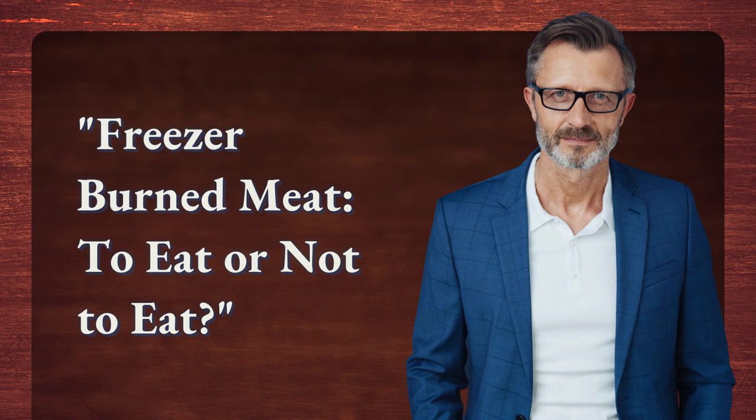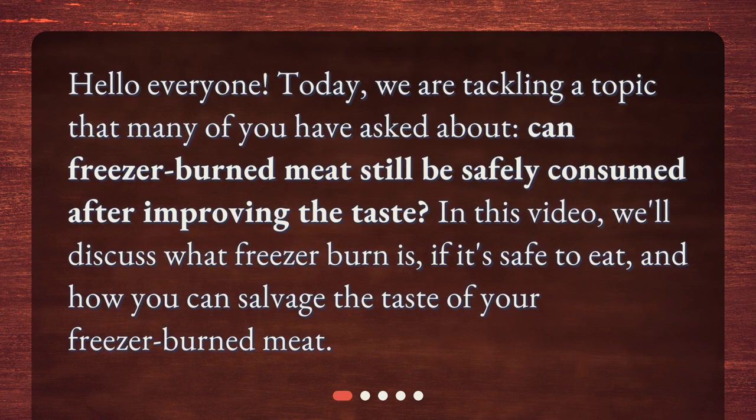Freezer Burned Meat – To Eat Or Not To Eat. Hello everyone! Today, we are tackling a topic that many of you have asked about. Can freezer-burned meat still be safely consumed after improving the taste? In this video, we'll discuss what freezer burn is, if it's safe to eat, and how you can salvage the taste of your freezer-burned meat.